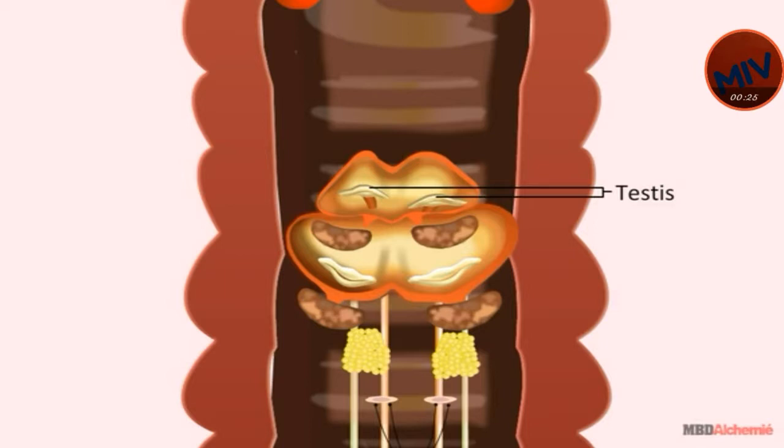The reproductive system in earthworm is formed of two pairs of testes, with one in each of the 10th and 11th segment. These are minute, whitish, and palmate structures, and have spermatogonia. The testes are enclosed in testes sacs.